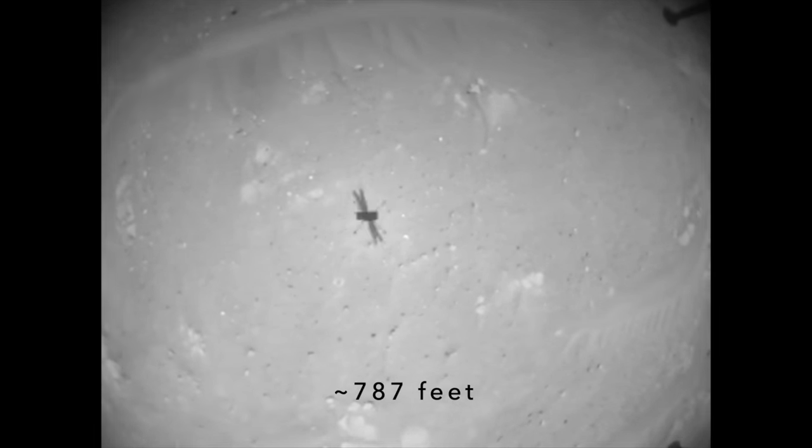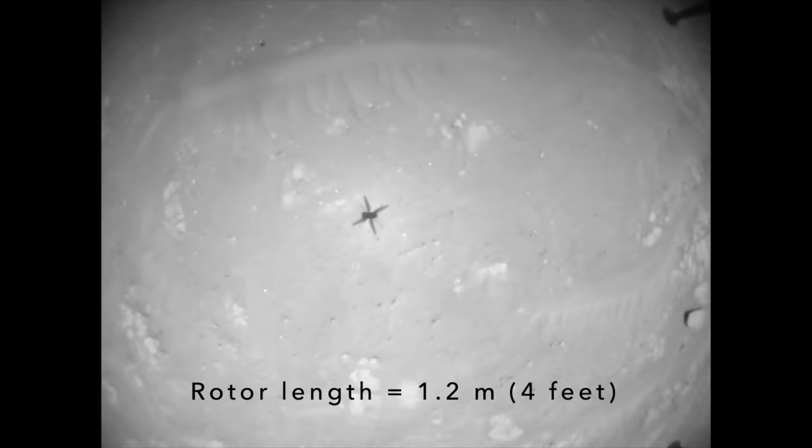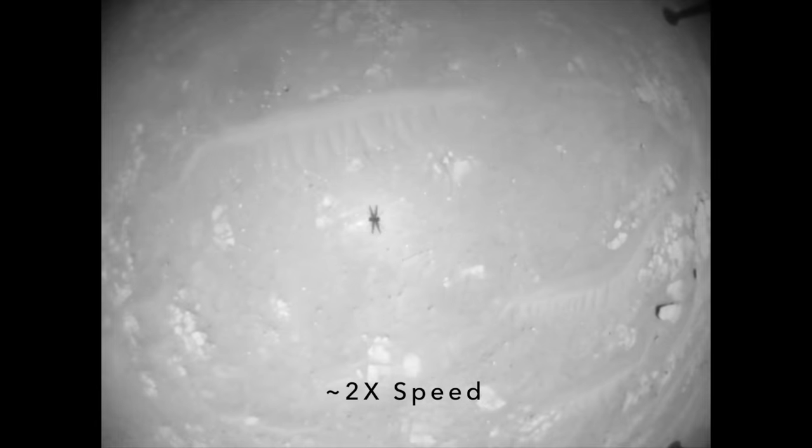Apparently it worked so well that just 240 meters away, it did another one. And like the previous pop-up flight, it stopped and hovered at five different altitudes, maybe as a way to document winds aloft.